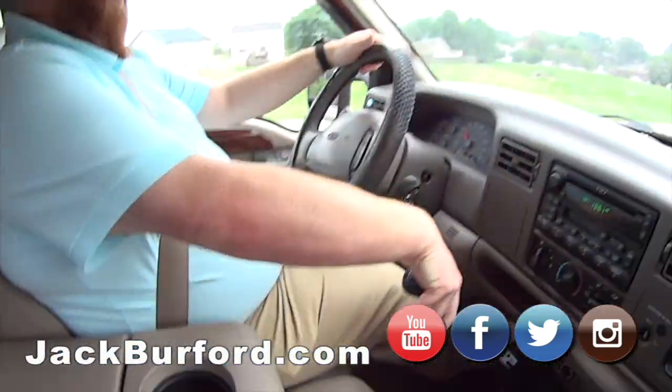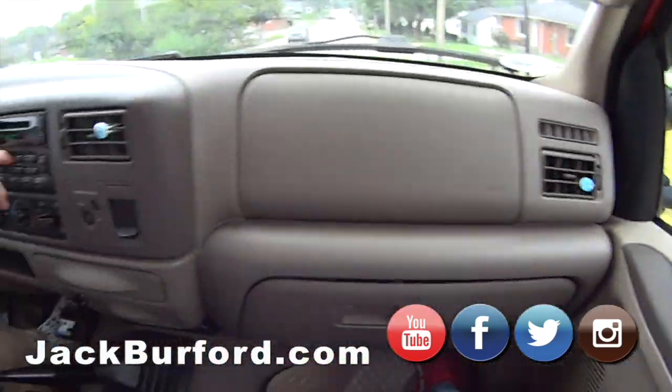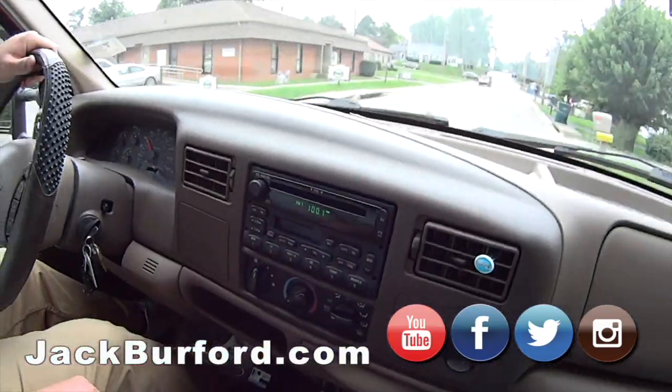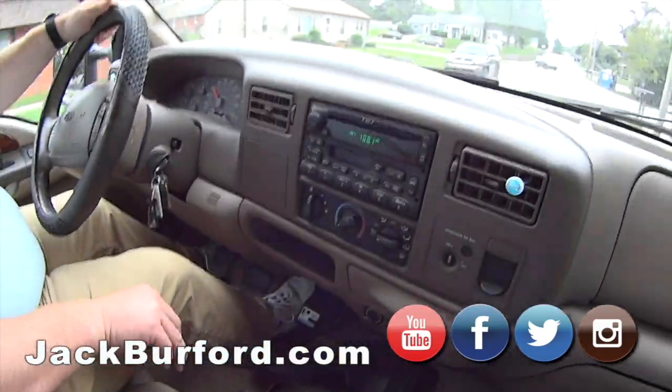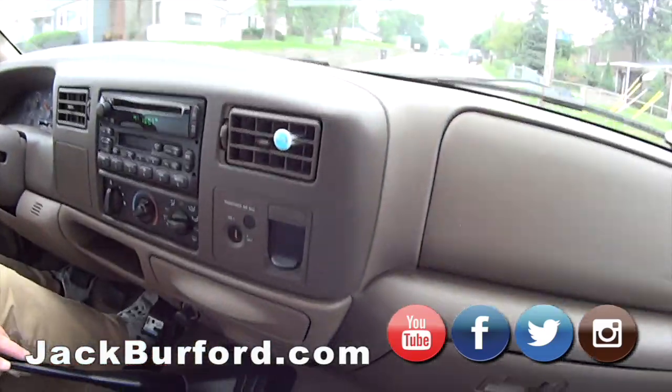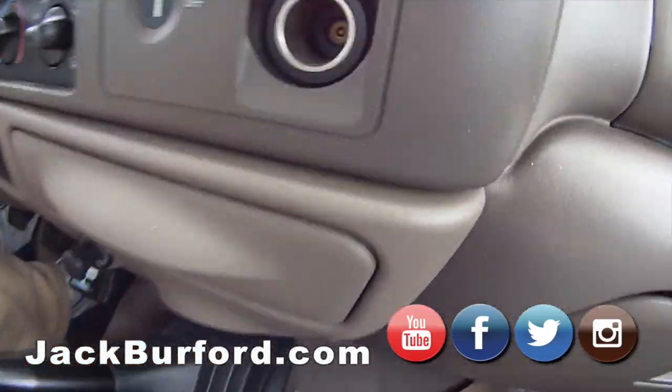It's got a tape player and CD player — look at that, retro! CD and cassettes, man. You can pull out the old cassettes from your closet or garage, or go to the Goodwill and get some.